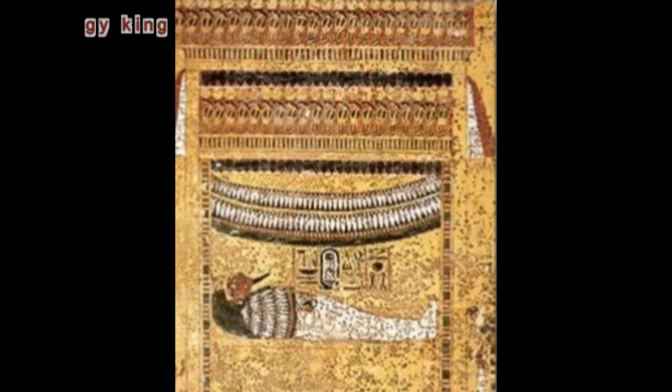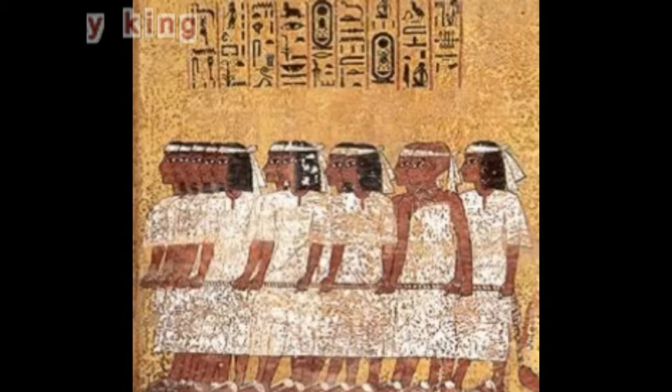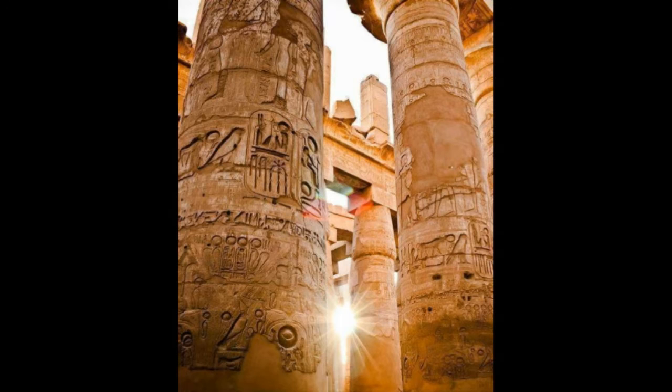The rock tombs of Beni Hassan date to about 2,000 BC. Ancient Egyptian painting is distinguished by special features: the artist depicts the person's body so that the face is shown in profile, while the eye is shown frontally — a development seen from both sides of the head.